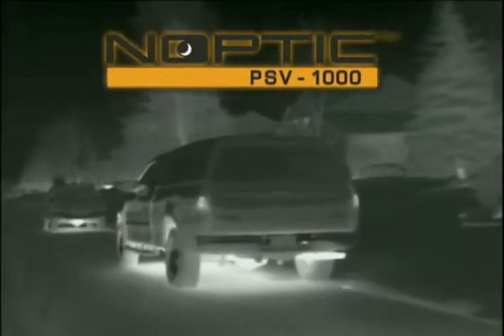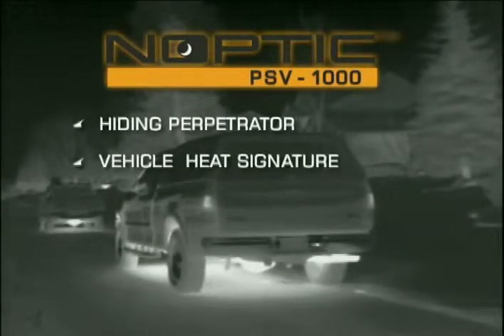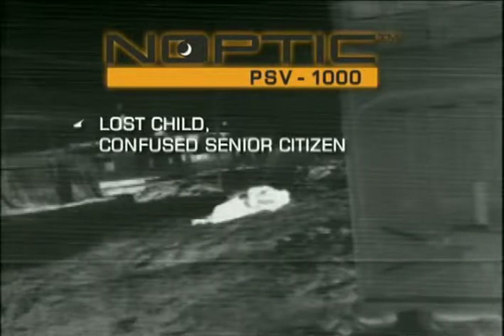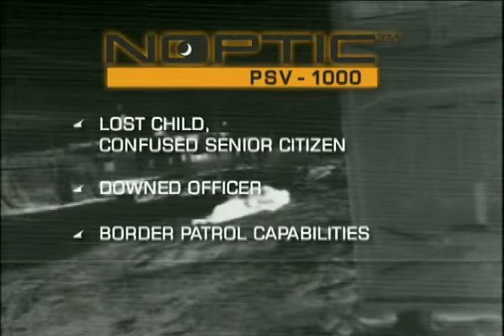The Noptic system will also help to locate a hiding perpetrator, quickly determine a recently operated vehicle by its heat signature, locate a recently abandoned stolen vehicle or a vehicle off the road, locate a lost child or confused senior citizen, locate a downed officer, and enhance border patrol capabilities.